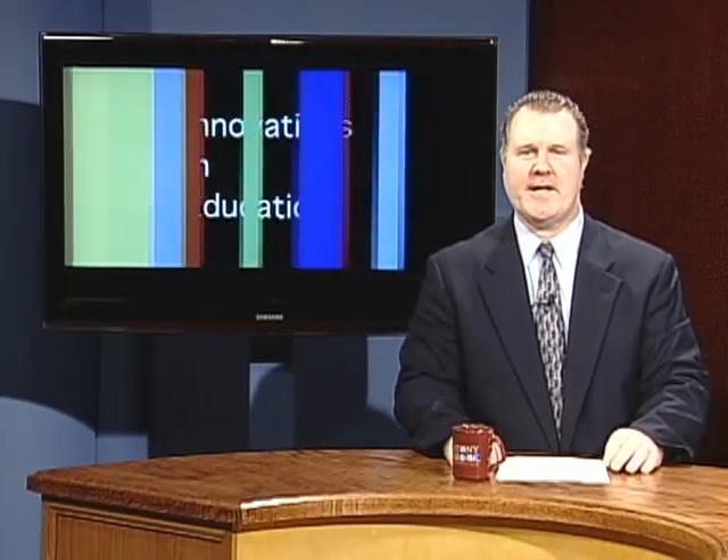Hi, I'm Graham Glenn, Assistant Provost and Executive Director for Teaching, Learning and Technology at Stony Brook University. This is Innovations in Education.